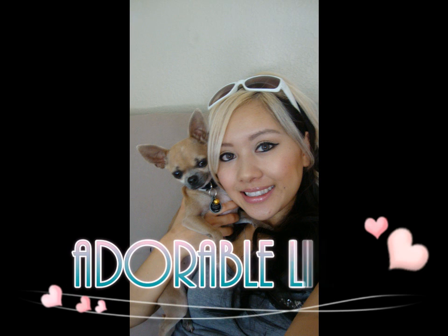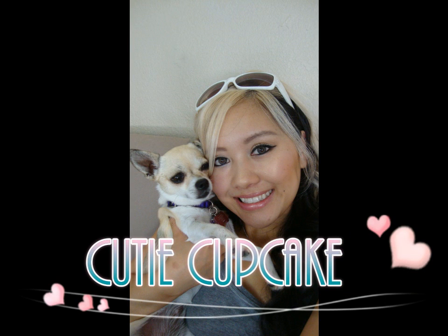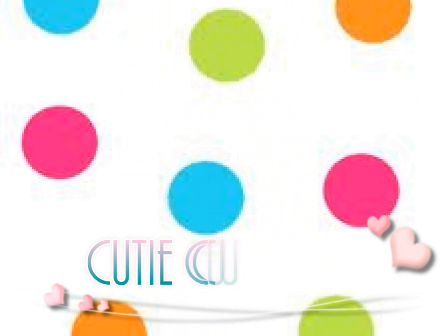So anyways, I hope you guys enjoyed this outfit of the day. I know it's super casual. So talk to you guys later. Bye!